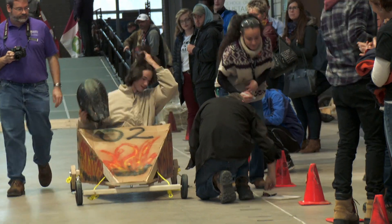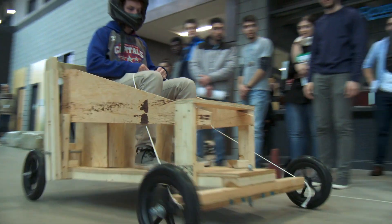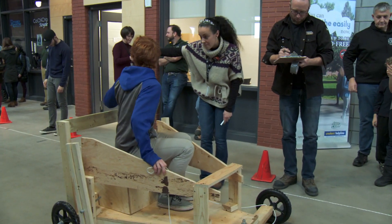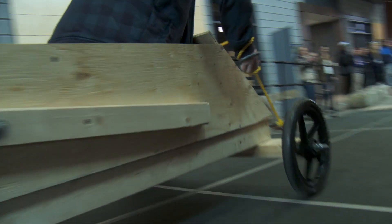This is within our first-year design course and this was our largest project in the course. For a period of about five weeks, students were tasked with designing a vehicle that would travel as far as possible down a ramp, powered only by gravity, then actually building it and finally testing it, which is what happened today.